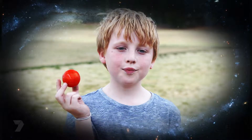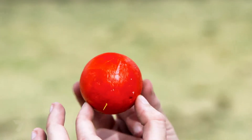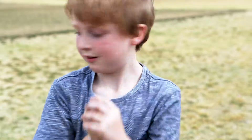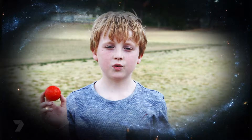I'm Mars. I'm the fourth planet from the Sun and about half the size of Earth. I'm also called the red planet because I'm covered in red soil. I have two moons, and one day humans might live on me.